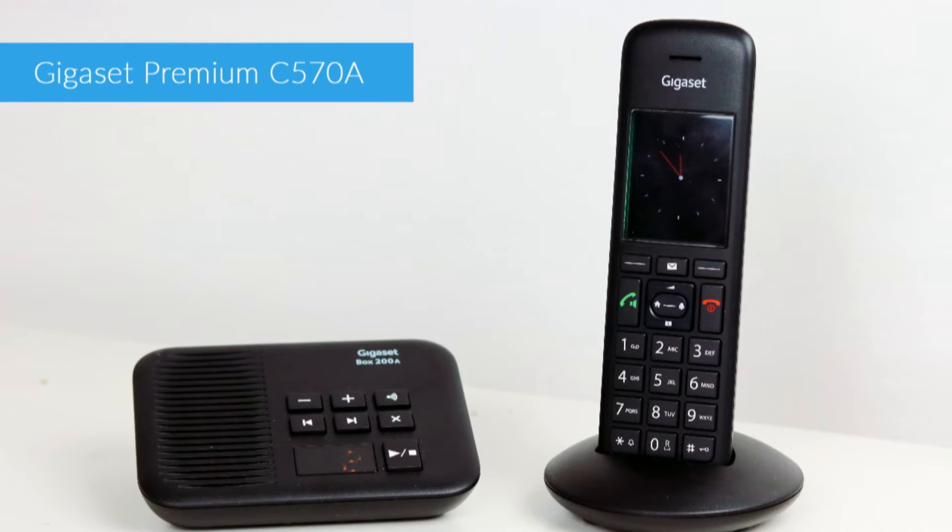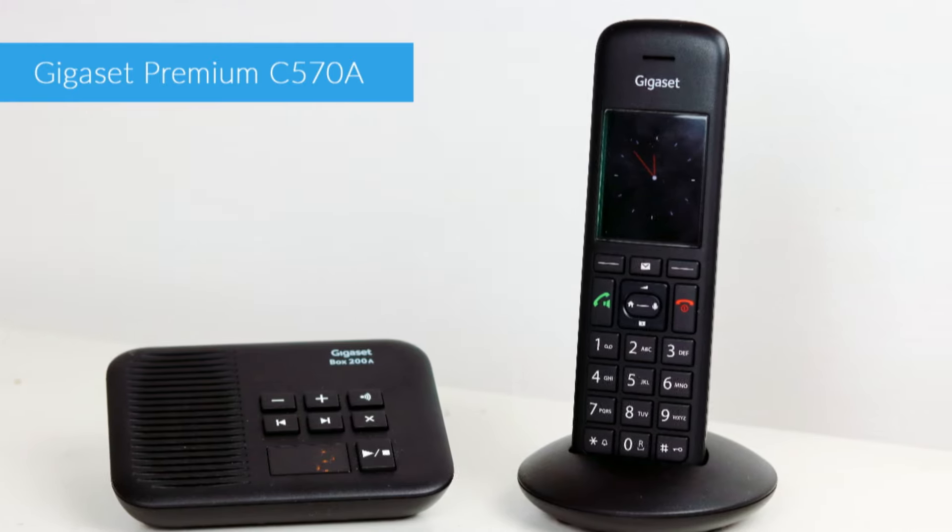Hi, I'm Daniel from LIGO.co.uk and this is the Gigaset Premium C570A Cordless Phone. The C570 is the latest home phone from Gigaset and it's also our current LIGO Best Buy. There are so many reasons why we love this cordless phone, so let's run through some of them.